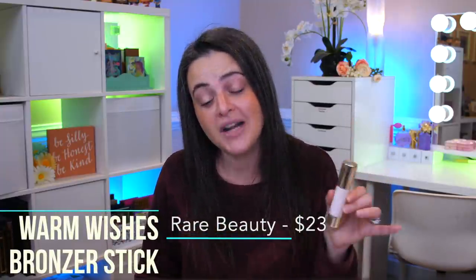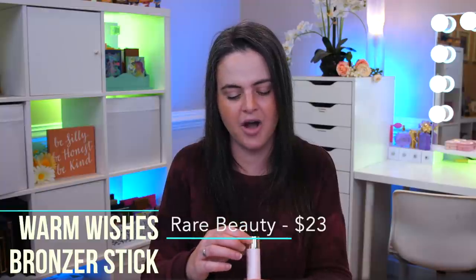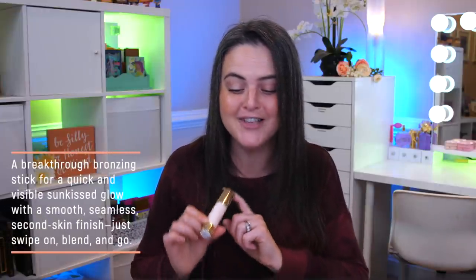This one I was really excited about — the Rare Beauty Warm Wishes Effortless Bronzer Stick. It's $23, comes in five shades, and I bought the shade Happy Soul. This was difficult to find — it was sold out online. When I went into my Sephora, they didn't have any left on the display, so I had to ask and they went to the back to get it. This shade is particularly difficult to find, and I think it's because it's more cool tone. They say it is a breakthrough bronzing stick for a quick, visible sun-kissed glow with a smooth, seamless, second-skin finish — just swipe on, blend, and go.